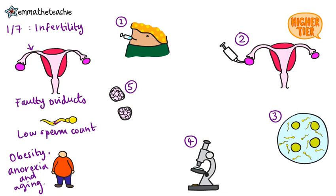If a woman doesn't naturally ovulate because her body isn't producing enough FSH or LH, this can be treated with fertility drugs. These contain the right doses of these hormones. Then she can try to conceive naturally.